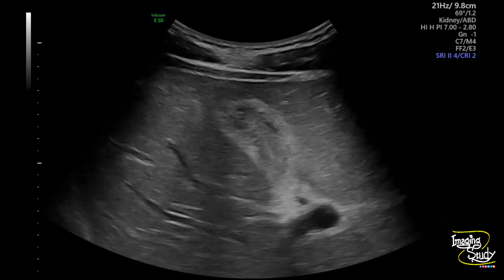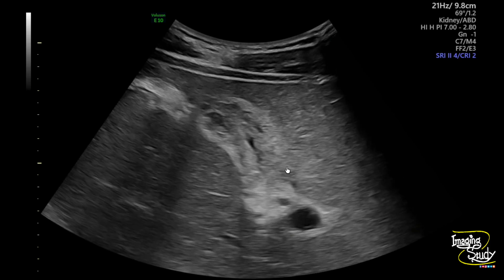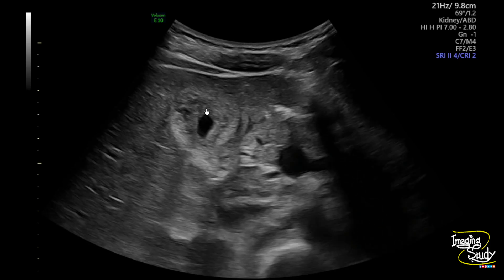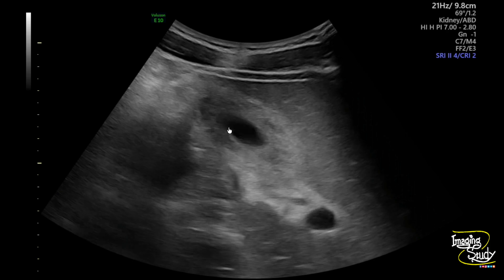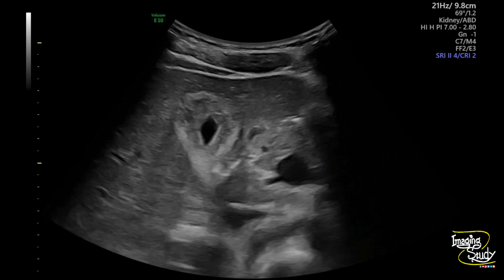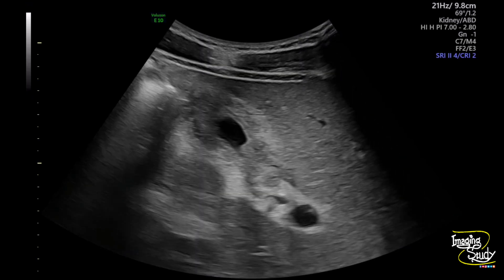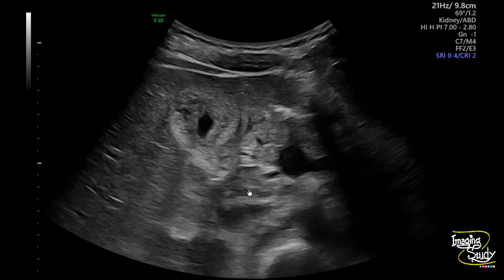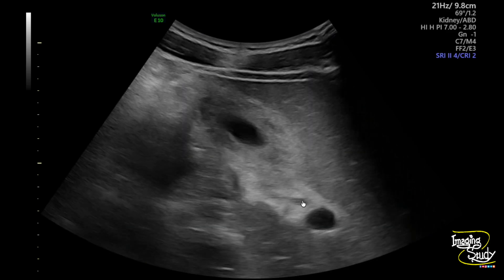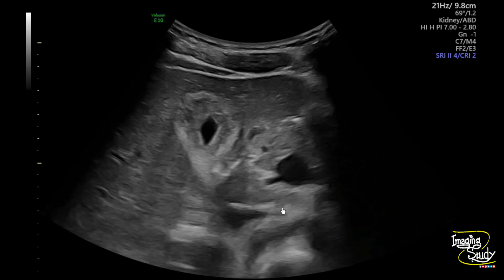On real time, you can see the wall is thickened and edematous. In dengue fever, this thickening of the gallbladder wall is a very important feature to determine the patient's condition, because it is a sign of plasma leakage. If you look carefully, there are some hypoechoic structures here — these are actually lymph nodes, which may be enlarged in some cases.